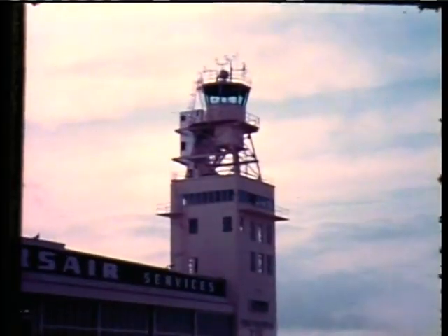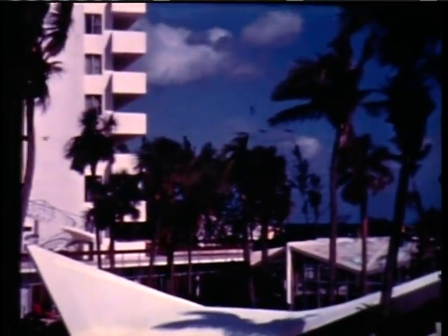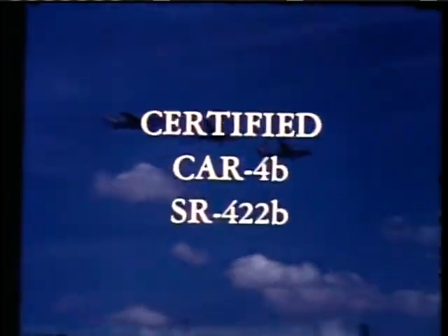Miami, Florida, November 4th, 1964. The National Business Aircraft Association's annual meeting would start the next day, and the company that certified its first airplane less than 13 years before would show its latest models and announce that the Jet Commander was certified.